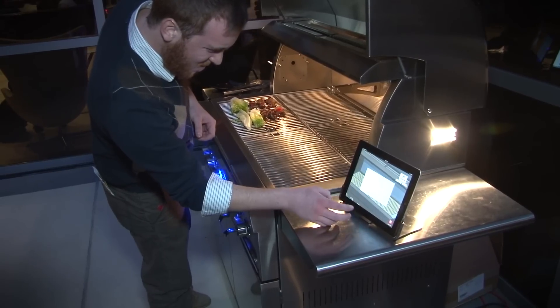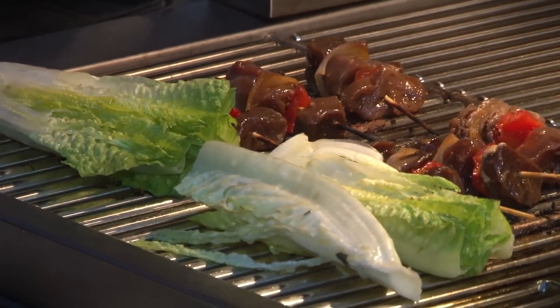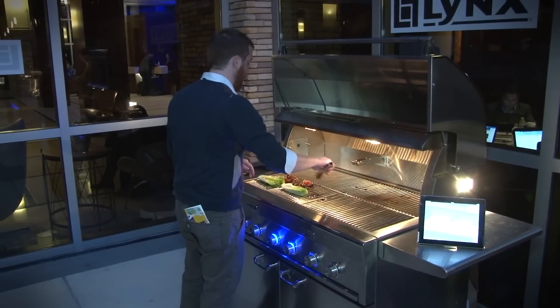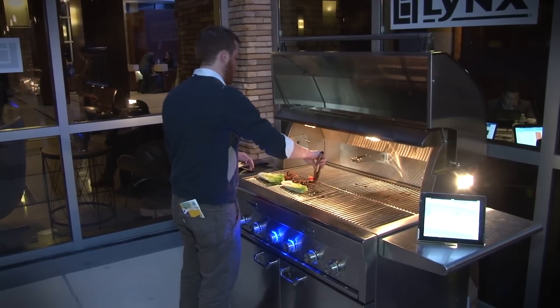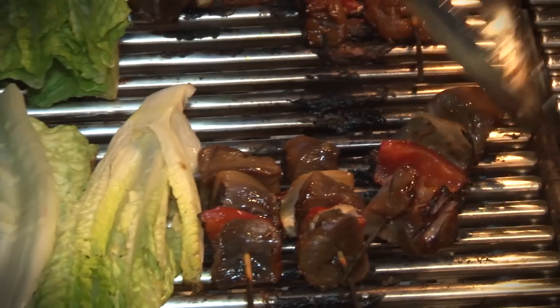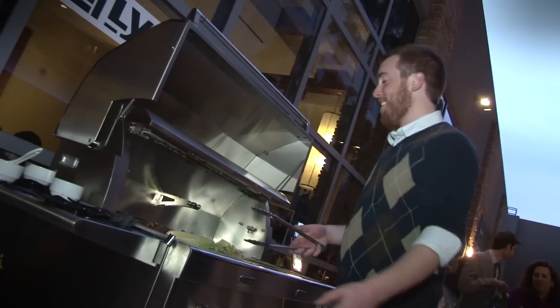The grill is based on an existing, not-as-smart model from Lynx, which features 25,000 BTU quarter panels, ceramic briquettes, super-quick infrared burners, and built-on illumination. That model runs about $6,500, so we can expect the smart grill to go for about 20% more than that when it finally comes out in 2015.